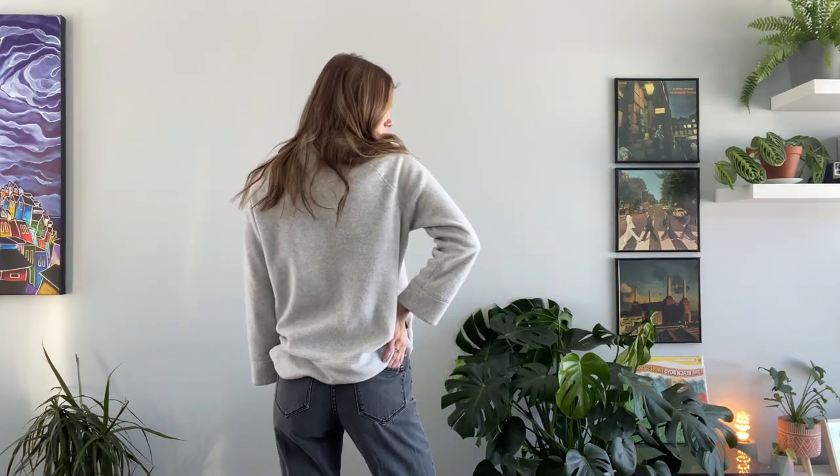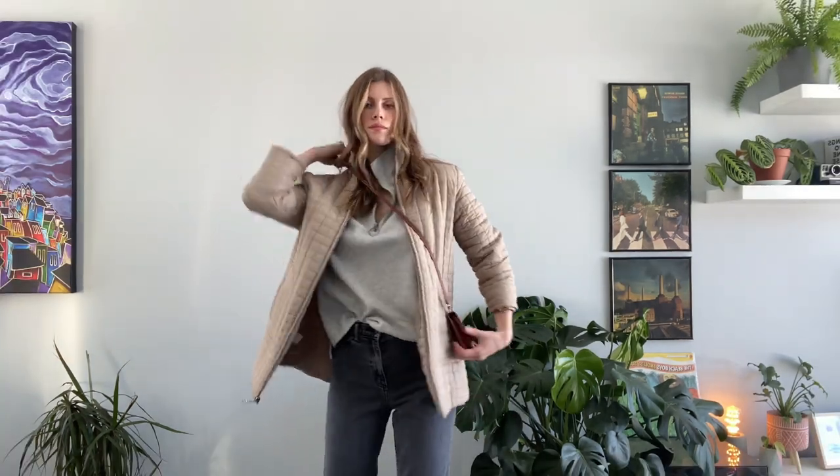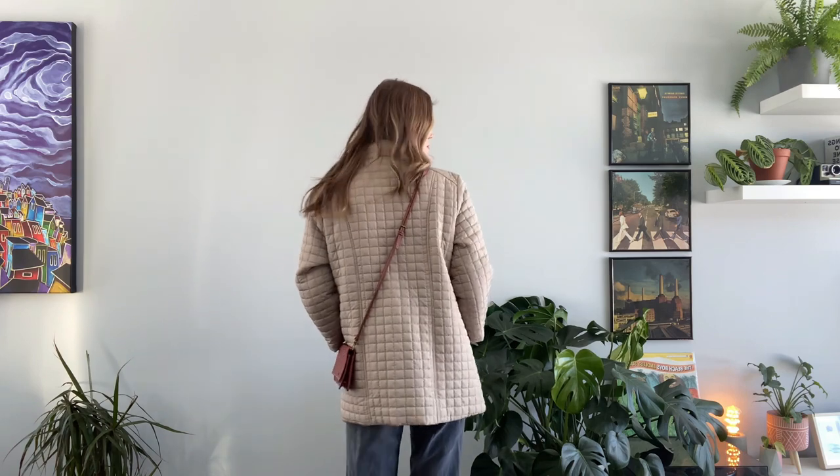Here I am wearing my thrifted black jeans, and I am pairing that with my quarter zip that I got from Roots — it's so soft, I love it so much — and I'm also pairing that with a quilted jacket that I just recently thrifted as well. It's so cute and simple, and I am pairing that with my crossbody bag from Roots. I love the color of this one, and I'm also pairing it with some loafers. I think the loafers make this outfit look very cute, like I'm just going to go do some errands.